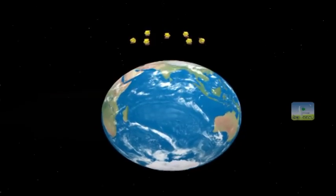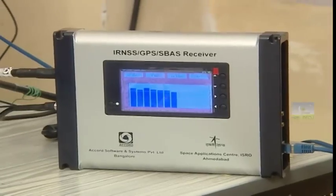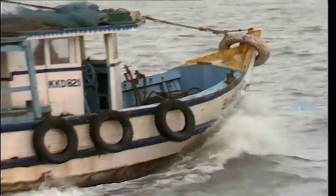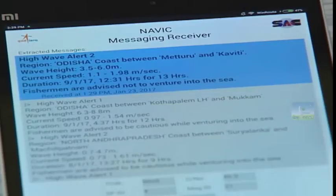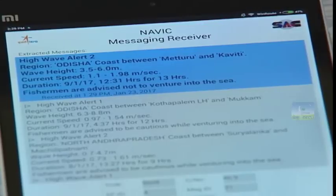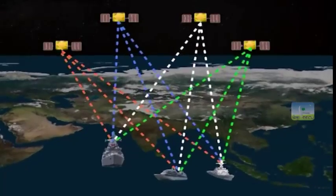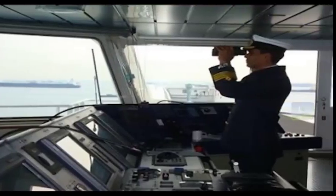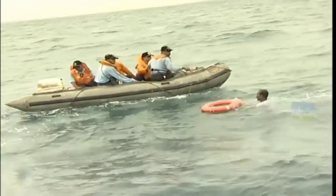The system provides seamless 24 by 7 service under all weather conditions. NAVIC has immense use for fishermen going to sea — it helps them reach high-yielding locations, alerts them about bad weather and international water boundaries. NAVIC also helps merchant ships navigate to their destination on ocean routes and aids in search and rescue in disastrous situations.